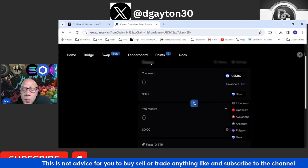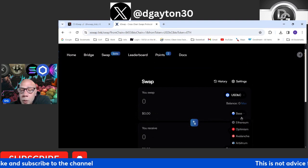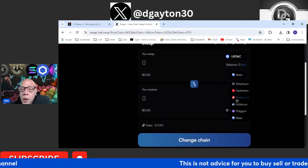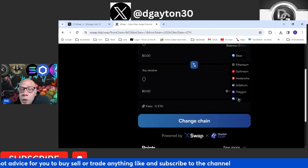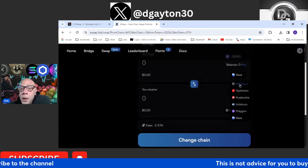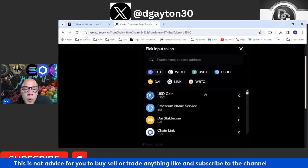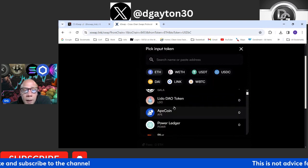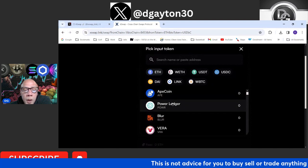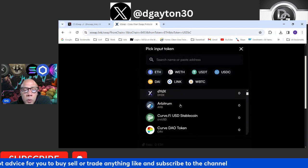This is a great swapping tool to go in between chains — or you could just buy tokens from here. If you're on the Ethereum network or the Base network, whatever tokens are listed on here, you can just buy them right here, which is convenient to have all of this sitting right in front of you. You can come over here on the Ethereum network and look at the list of tokens — you've got Gala, Lido, ApeCoin — tons and tons of cryptos on here.